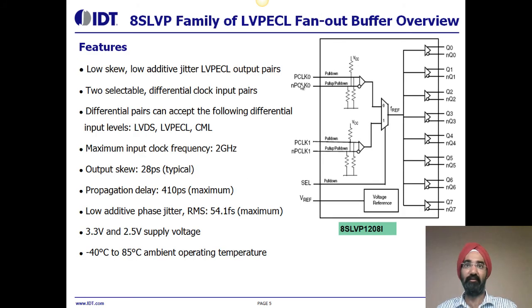The features of the 8SLVP family of LVPECL fan-out buffers include two selectable differential clock inputs which can accept LVPECL, LVDS, or CML inputs. Output skew is 28 picoseconds, propagation delay 410 picoseconds, and low additive phase jitter with an RMS phase jitter of 54.1 femtoseconds maximum. The device operates with a 3.3-volt and 2.5-volt power supply and an operating temperature range of minus 40 to 85 degrees Celsius.